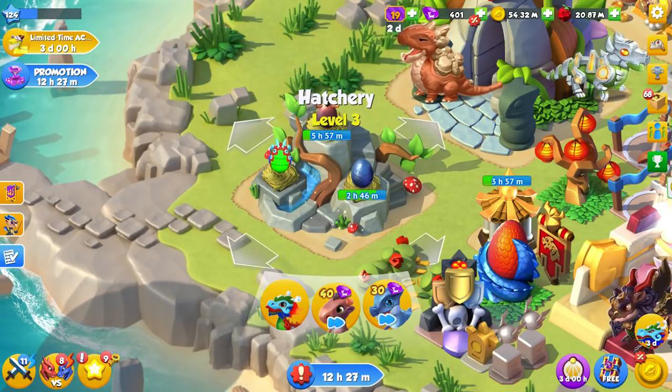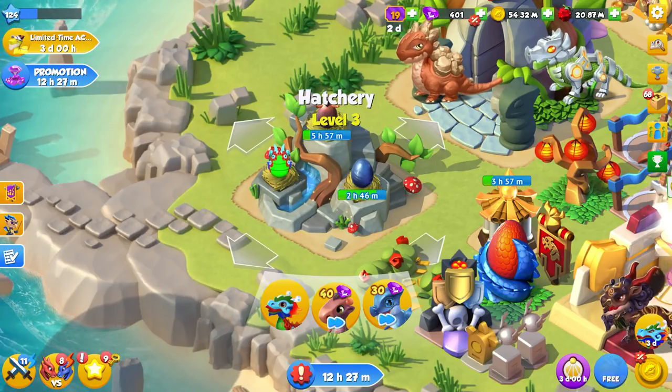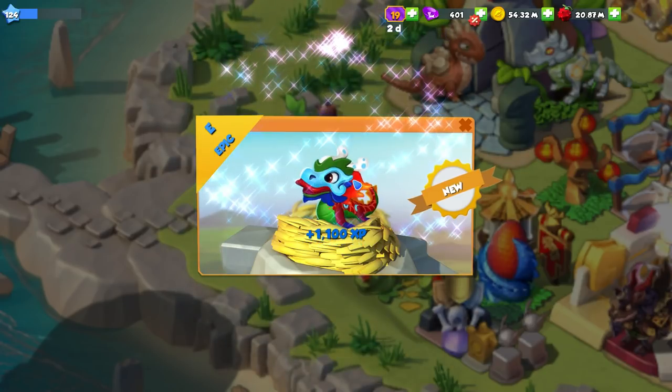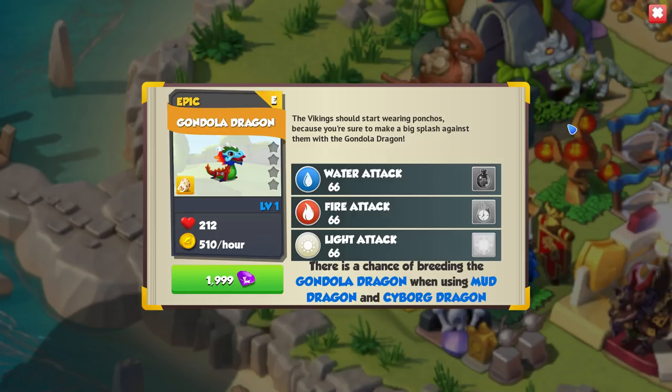Hello there and welcome back to more DML. Today we are going to be hatching a new dragon — the Gondola dragon, which is the current dragon of the week. I love his egg; it's so bright and colorful. I've always said I love the Asian-themed dragons, with the Imperial being my favorite dragon in the game pretty much. The Vikings should start wearing ponchos because you're sure to make a big splash with the Gondola dragon.